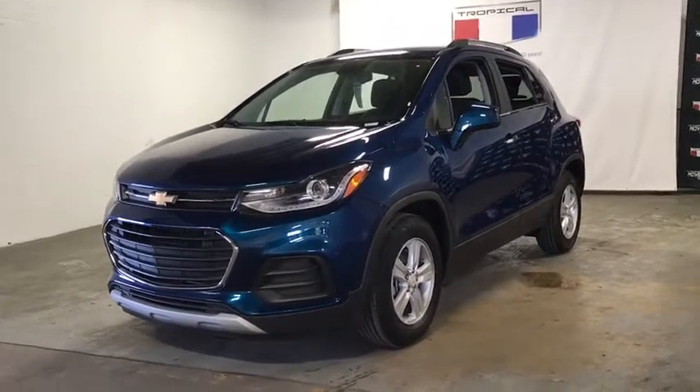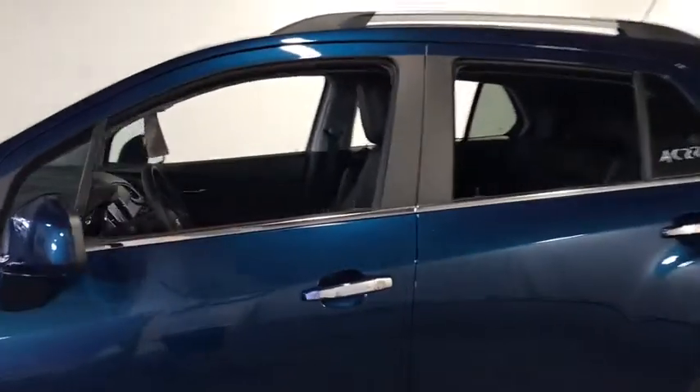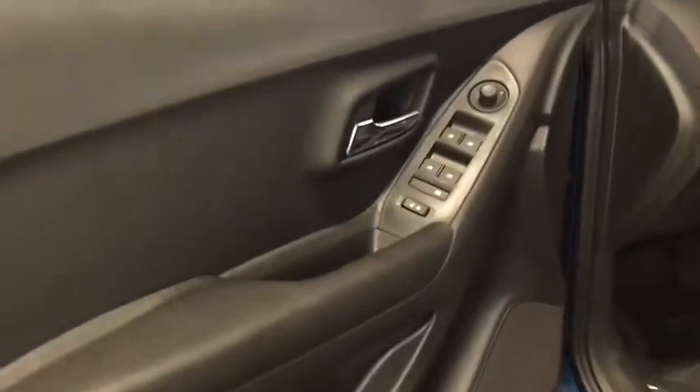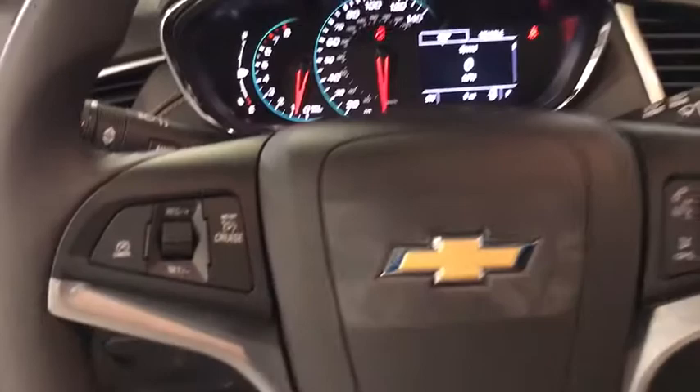Looking for the right vehicle? Check out the 2020 Chevrolet Trax. The Trax is tiny on the outside but remarkably spacious within. It comes with a clean and modern interior. This vehicle has less than 100 miles. Here are some of this vehicle's great options.